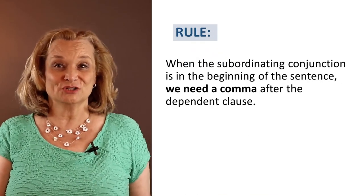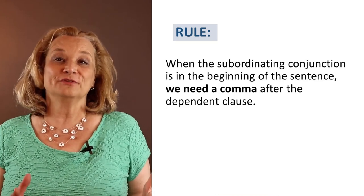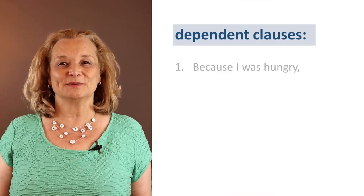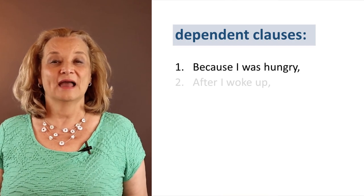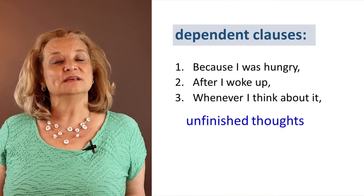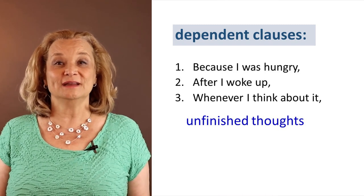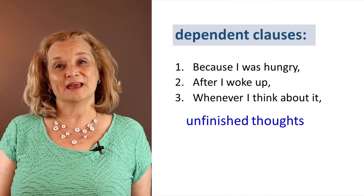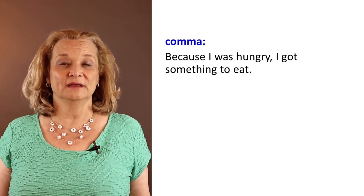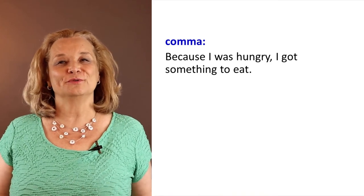So when the subordinating conjunction is at the beginning of a sentence, then we put a comma after the dependent clause. Let's practice that a little bit more. 'Because I was hungry.' 'After I woke up.' 'Whenever I think about it.' These are unfinished thoughts — we have something else to say after that. This is when we need a comma with the subordinating conjunctions. Let's finish those sentences: 'Because I was hungry, I got something to eat.'